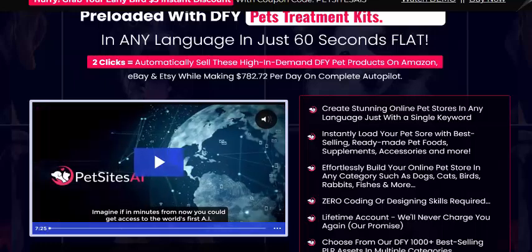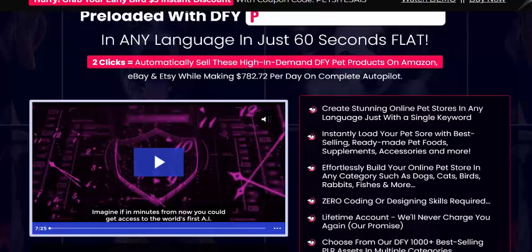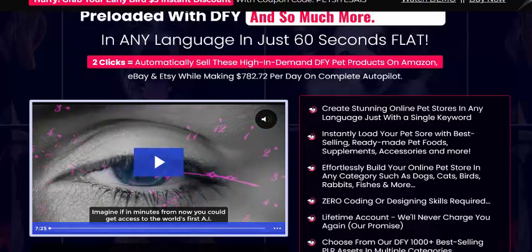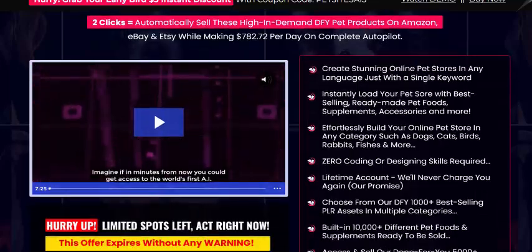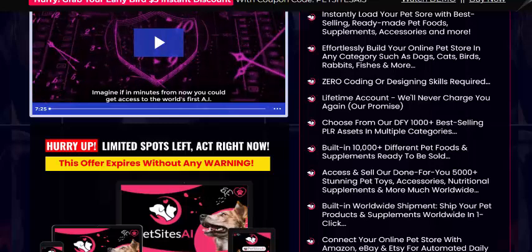Create a store online in any niche and language with just a single keyword, and instantly load your pet stores with boost selling, effortless bars, and zero coding. This lifetime account is a choice for DFY.